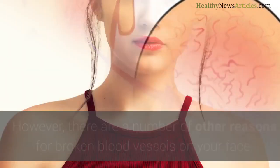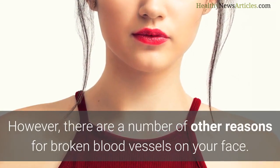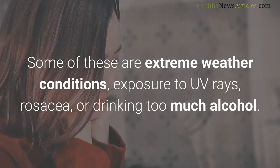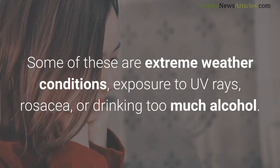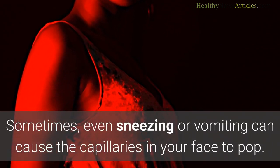For some people, the appearance of burst capillaries on their face is a hereditary condition. However, there are a number of other reasons for broken blood vessels on your face. Some of these are extreme weather conditions, exposure to UV rays, rosacea, or drinking too much alcohol. Sometimes even sneezing or vomiting can cause the capillaries in your face to pop.